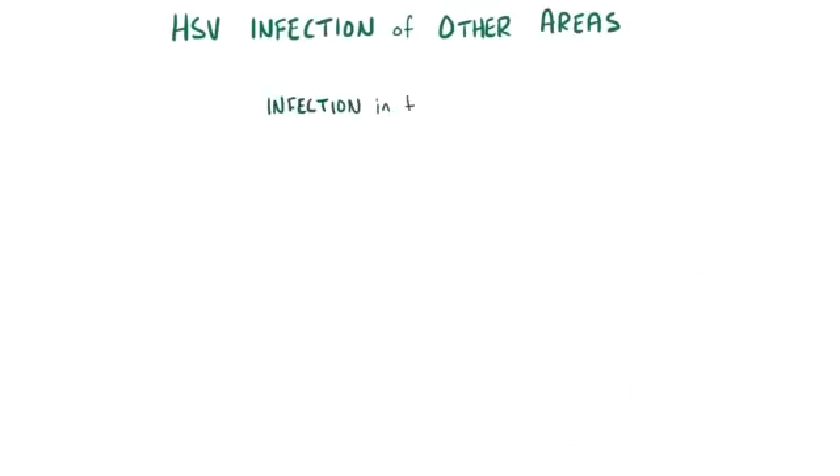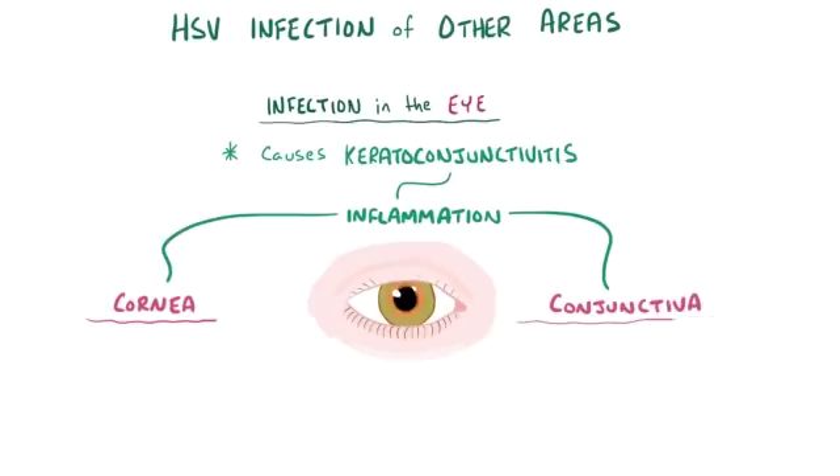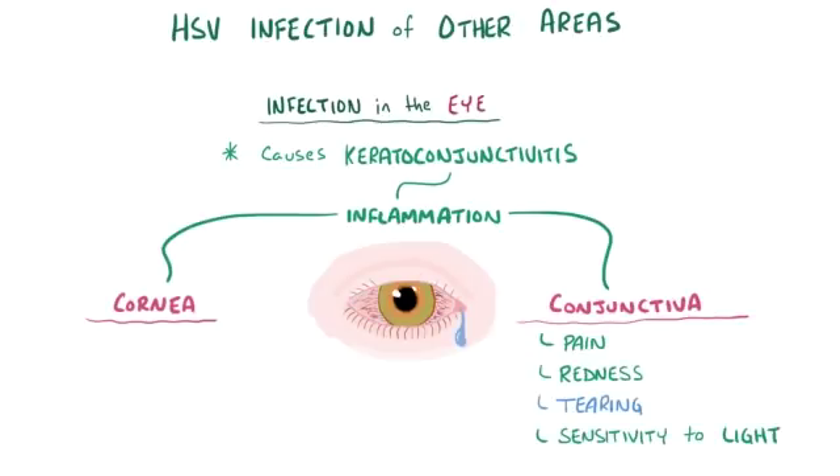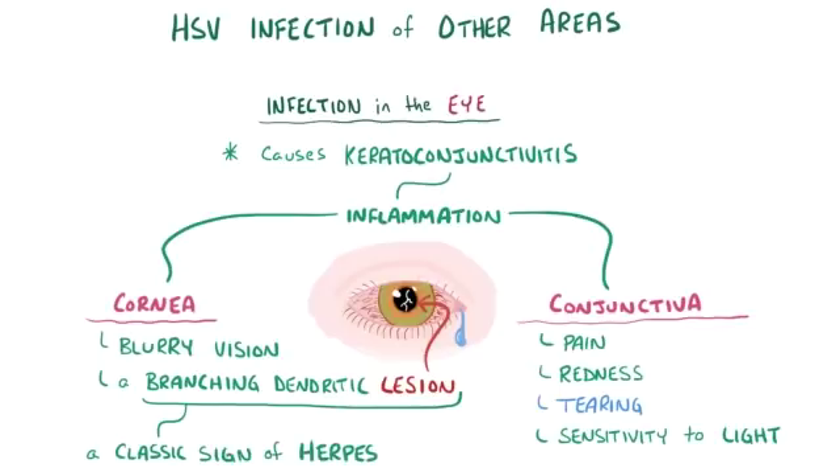HSV can also affect the eye, causing keratoconjunctivitis, which is inflammation of both the cornea and conjunctiva. In addition to the symptoms of conjunctivitis — pain, redness, tearing, and sensitivity to light — there can be classic signs of corneal involvement, like blurry vision and a branching dendritic lesion, which looks a bit like the tree-like dendrites of a neuron. This pattern on the cornea itself is classic for herpes infection.